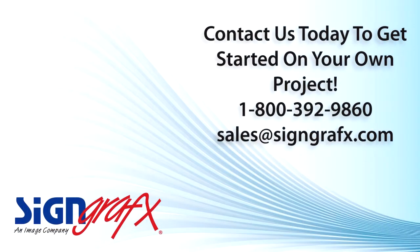Our window shade professionals can give you all the information you need to get started on your window treatment projects. We have all the information and expertise you will need to fulfill the most modest or the most extravagant window treatment project. Call us at 1-800-392-9860 or visit us at SignGraphics.com.